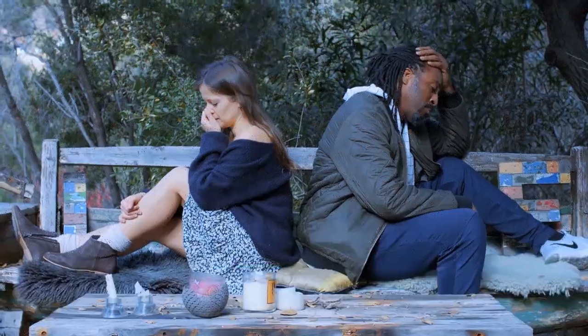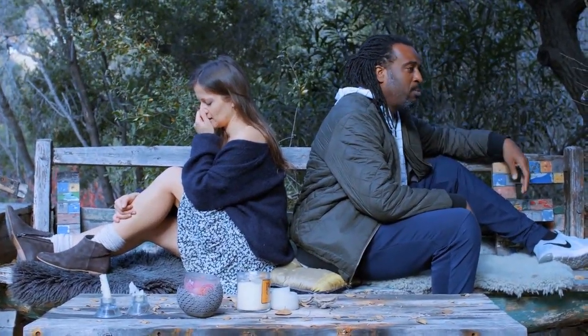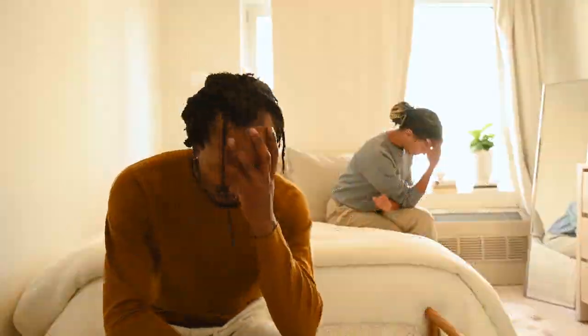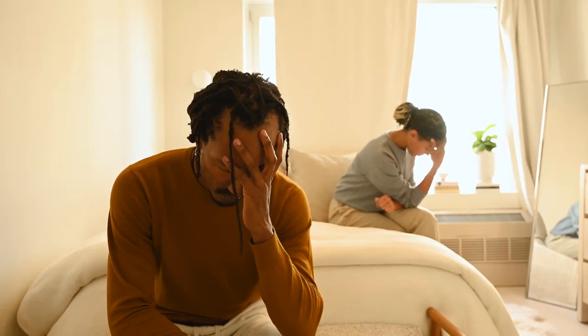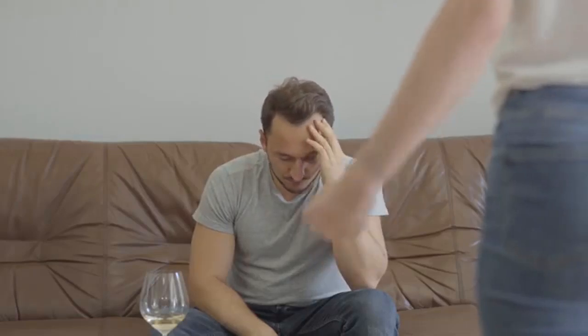9. Have small talks. One of the most intimate things you can do while cuddling is engage in light conversation. Whisper sweet things to each other, talk about your day, or share your thoughts and dreams. Being close to each other physically creates a perfect space for emotional intimacy. Sometimes a soft whisper or an inside joke can deepen your connection in ways words alone can't describe.